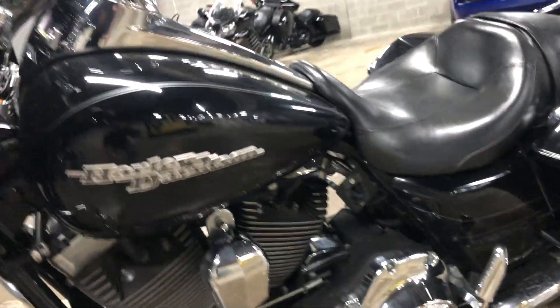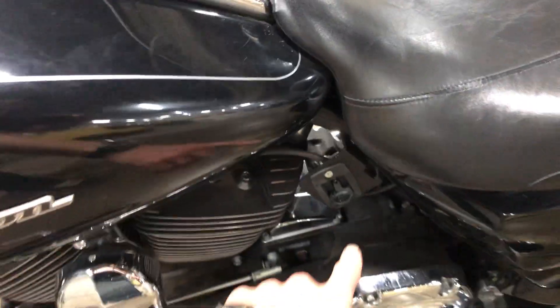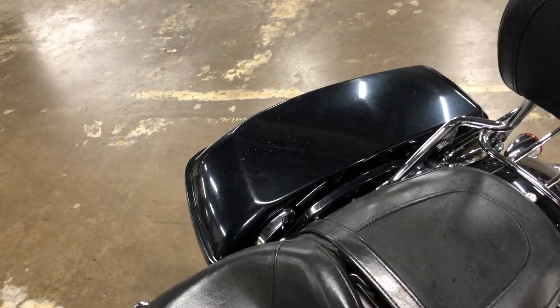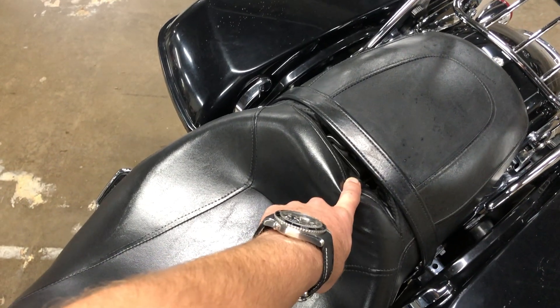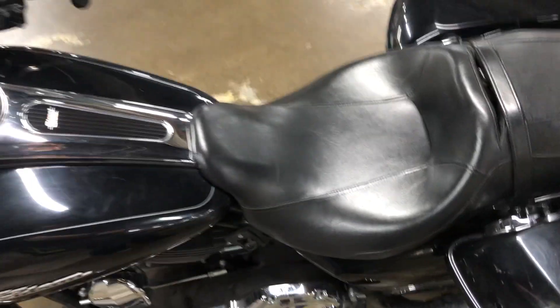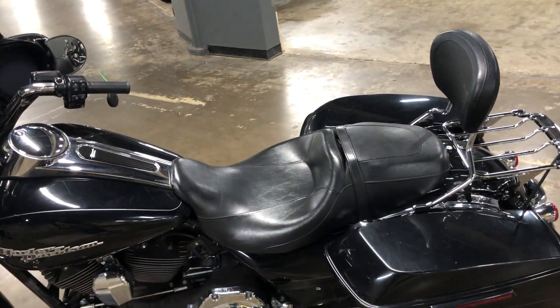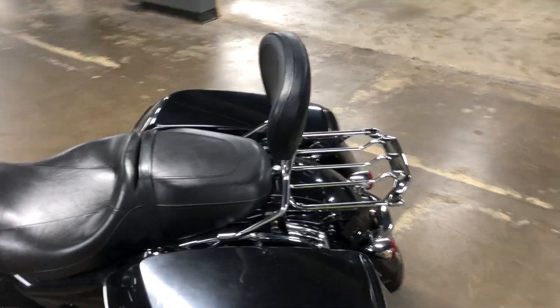It has some cool add-ons. There's a switch right here for a backrest — the bike does not have the backrest with it, but it does have the backrest mount for the rider, which is pretty cool. And that's the expensive version — the adjustable backrest, which is pretty sweet.